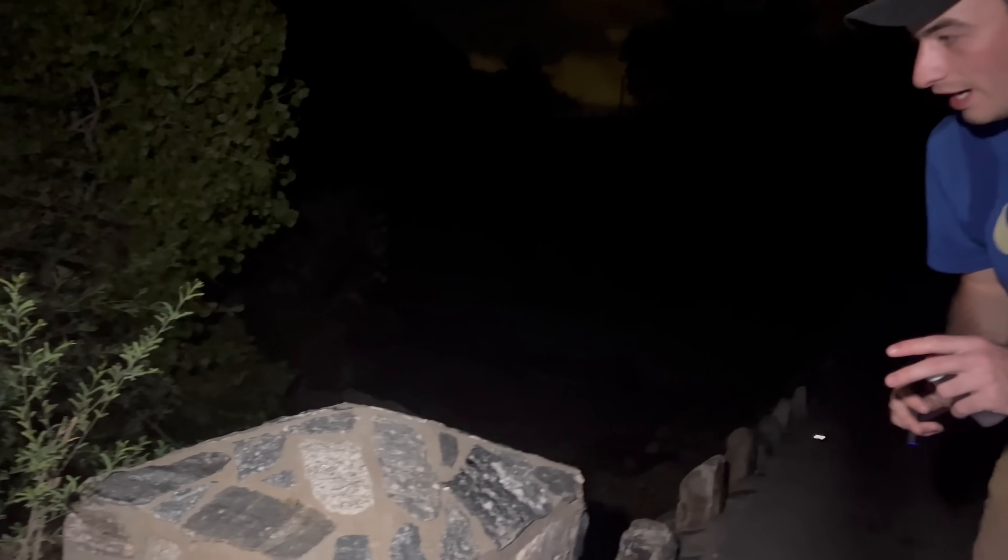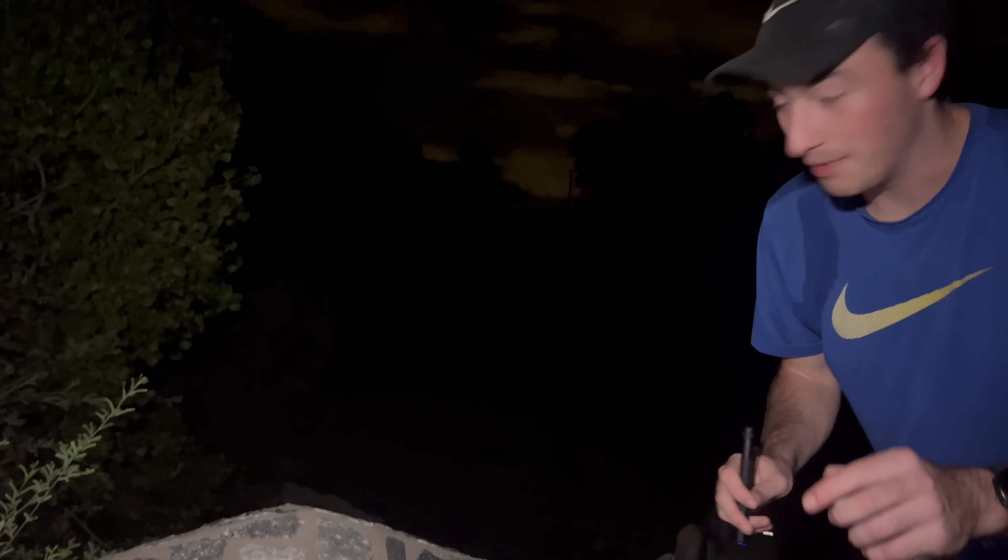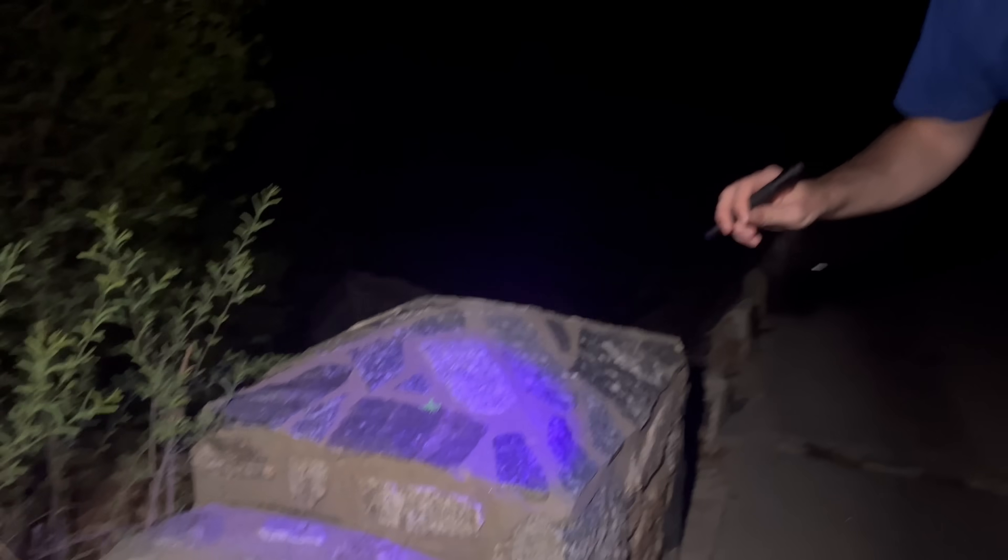I just spotted one out of the corner of my eye — you probably can't see it yet, but watch when I do this. Can you see it? That is an Arizona bark scorpion — unmistakable.